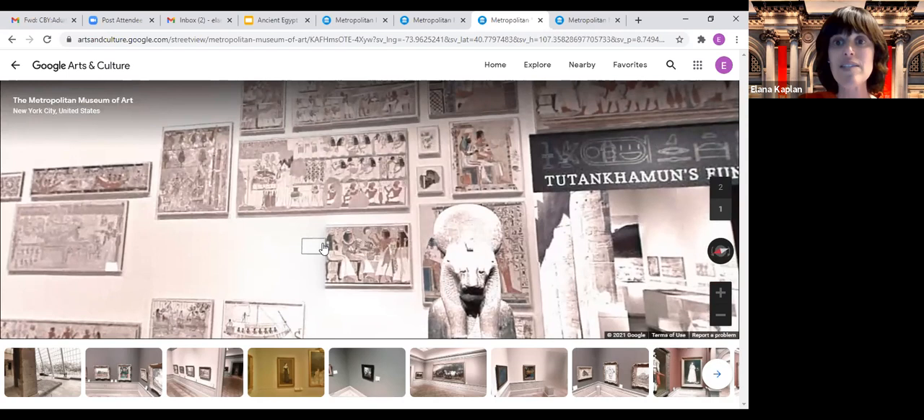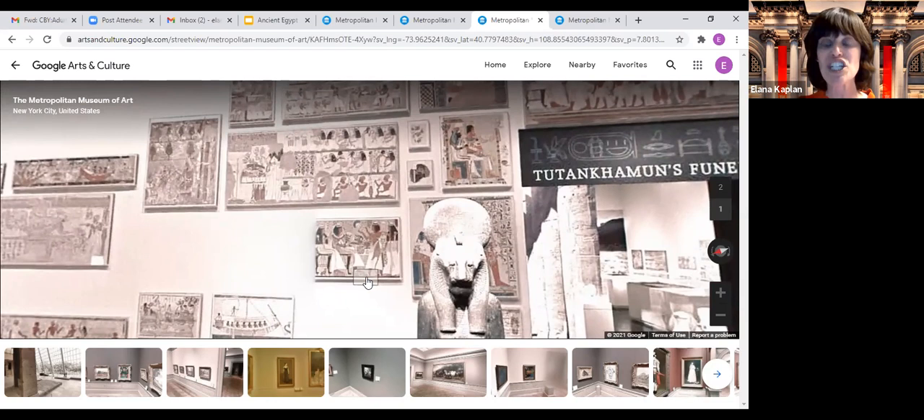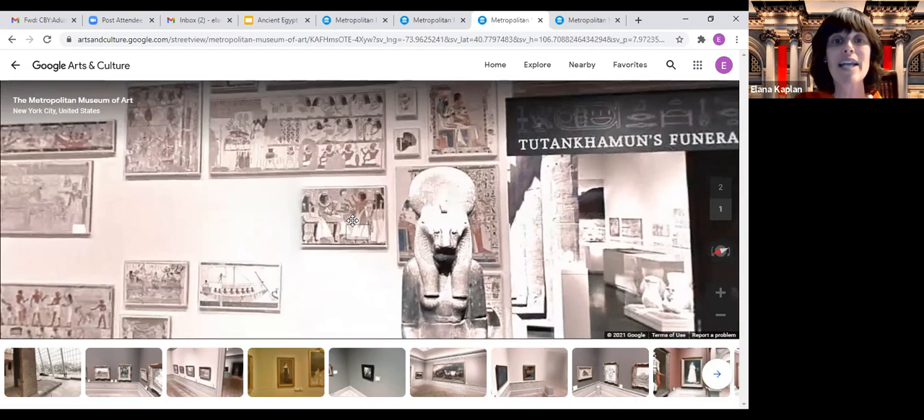Women in ancient Egypt probably had the highest standing in ancient civilizations. They could own land and were always next to their husbands — maybe shown a little bit smaller, but very important. You're probably also noticing there's a sculpture in here — a sculpture of the goddess Sekhmet, who was the goddess of plagues. We know that there were a lot of plagues in ancient Egypt besides the 10 plagues, and the fact that they had a goddess of plagues means it was something that happened and they needed help controlling.